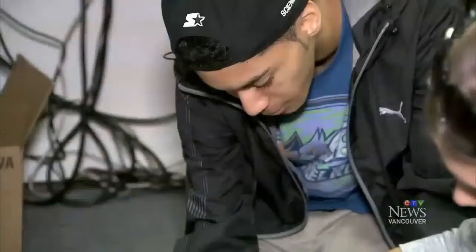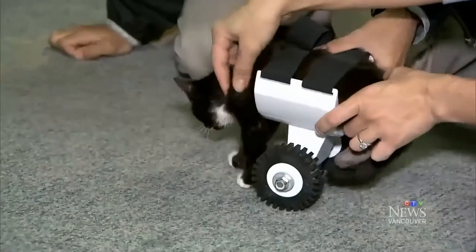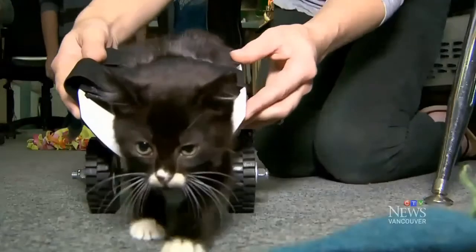It took them about six hours from start to prototype. They're still tweaking the design, but with a 3D printer they can easily make new parts to fit Cassidy as he grows.